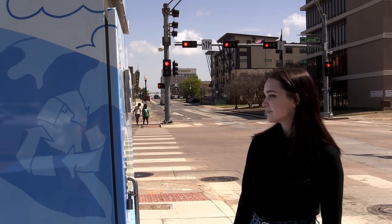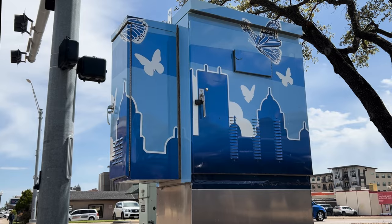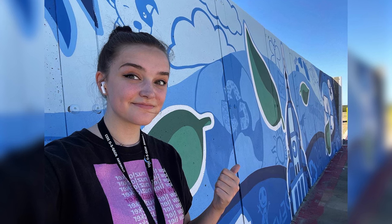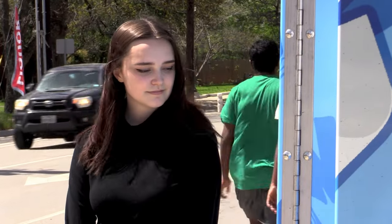Casey Martin is one UNT student who designed not just one, but two traffic boxes that highlight the city's recycling efforts and the upcoming eclipse. It was such a unique process to actually plan out how the design was going to fit on the actual object itself, and even though it was challenging, it was a lot of fun to create.